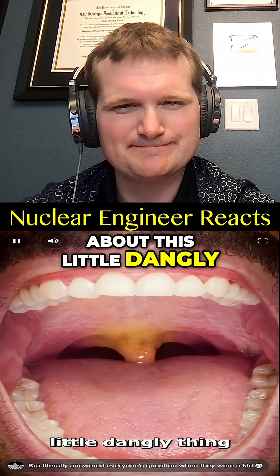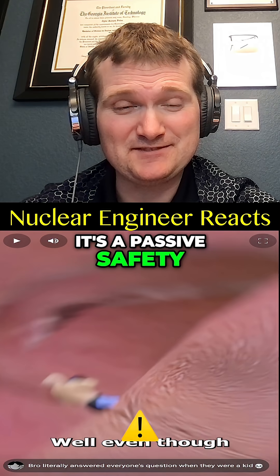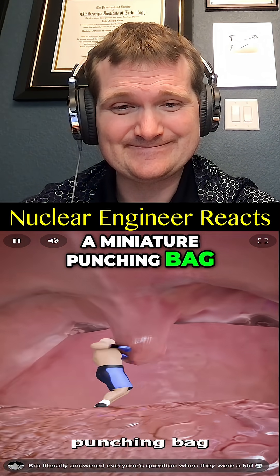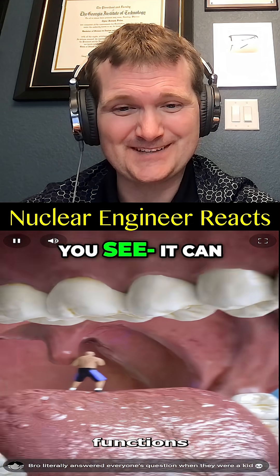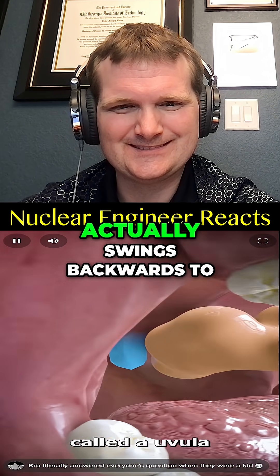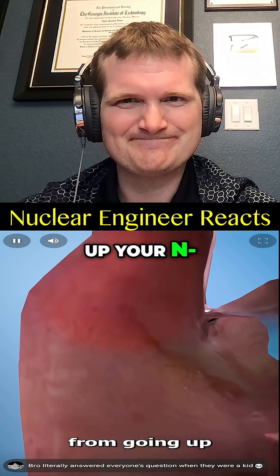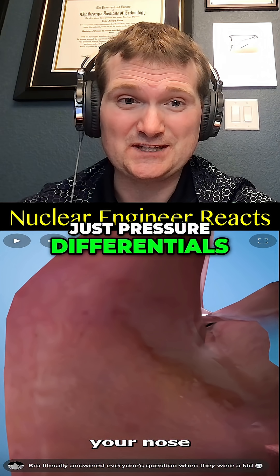Ever wondered about this little dangly thing at the back of your throat? It's a passive safety feature for the human body. Even though it looks like a miniature punching bag, it actually serves a handful of important functions. When you swallow food, the uvula swings backwards to prevent food from going up. It is a check valve, and it doesn't need power — just pressure differentials.